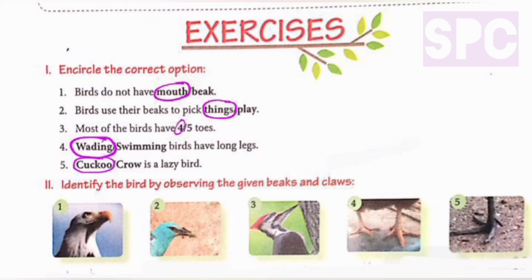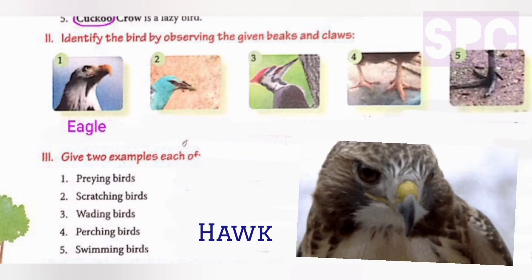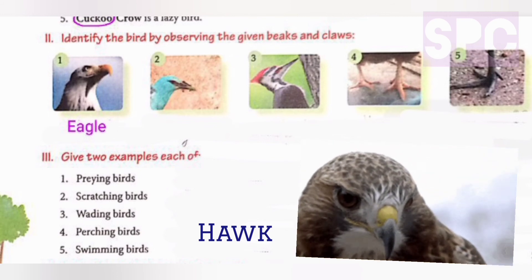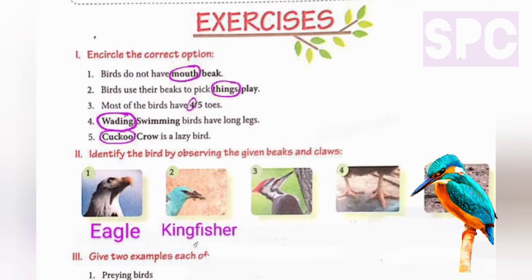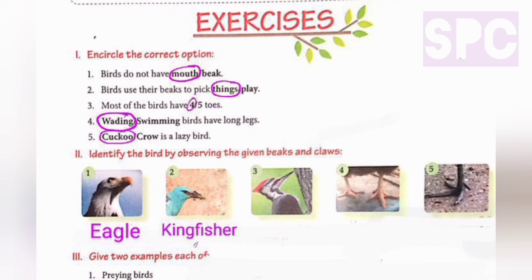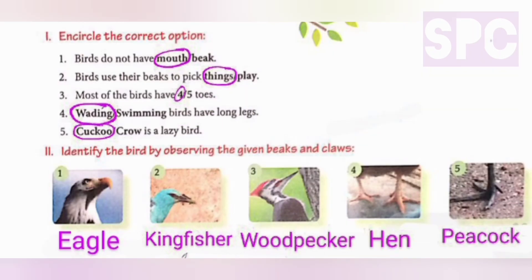Question number two: identify the bird by observing the given beaks and claws. Here we have to identify the bird by seeing either the beak or the claw shown in the picture. The first picture is the image of an eagle. Many students get confused between an eagle and a hawk - the book image is of an eagle. The second image is of a kingfisher bird, which is usually blue in colour and has a long pointed beak to catch fishes. The third image is of a woodpecker tapping on the bark of a tree to take out insects. The fourth image is the claw of a hen, which is a scratching bird. The fifth image is also the claw of another scratching bird, which is a peacock.